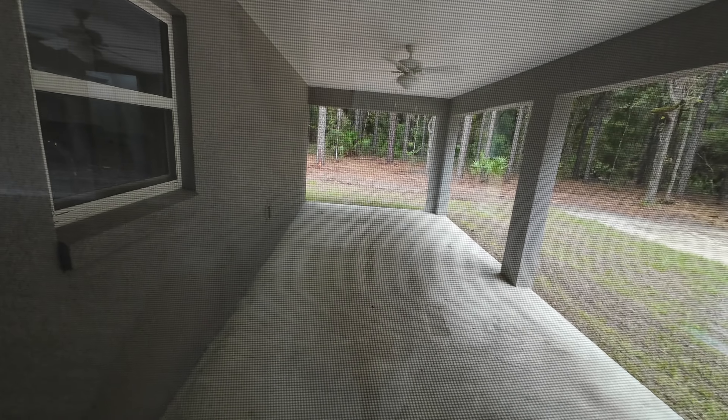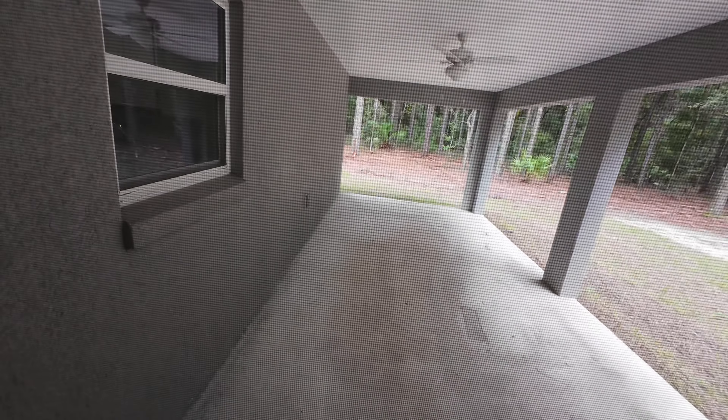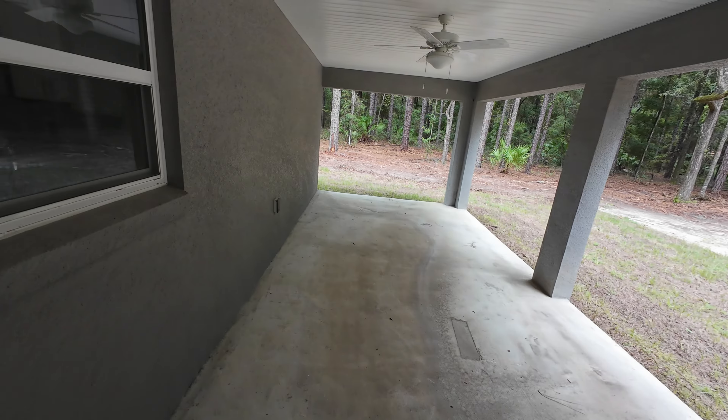One thing I really like about this one is this huge covered lanai. This window behind the sink faces this covered lanai — so if you set up a cooking area out here with a barbecue, you can pass items through that window if you'd like without walking all the way around. Big space out here — maybe 20 feet in length. There's a fan already installed to keep you cool, and a power outlet for any electrical items you need outside.